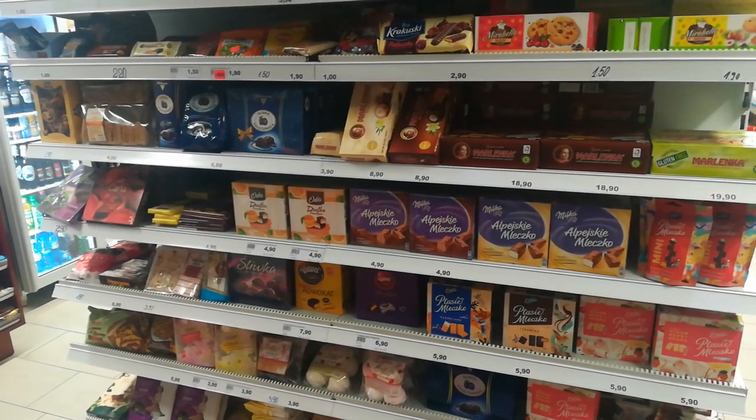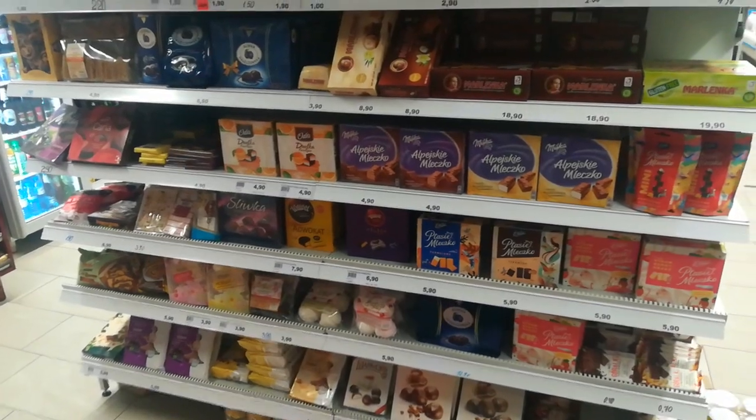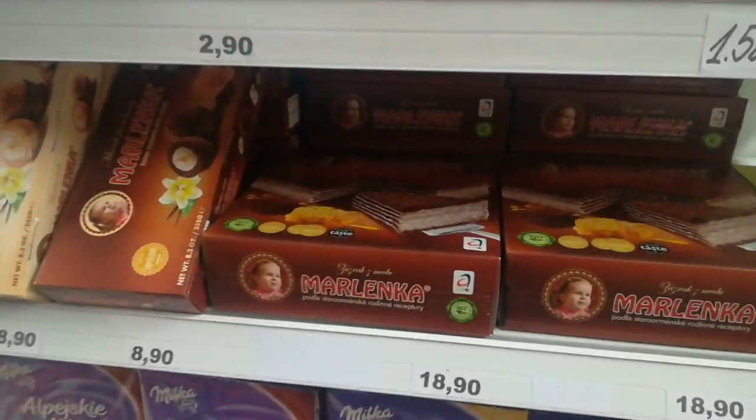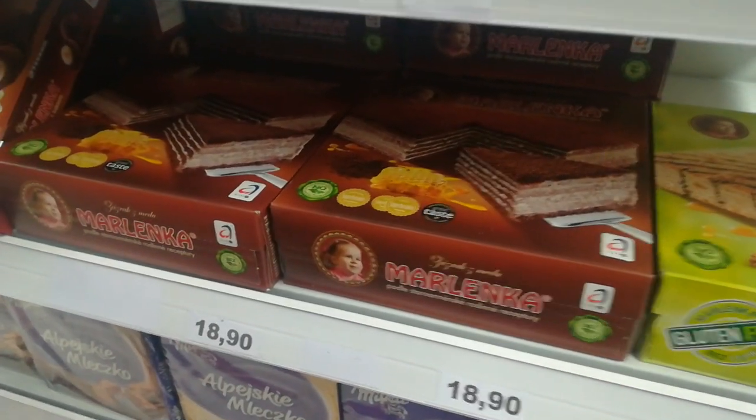The prices are clear — this is all in Swiss francs, so one Swiss franc is roughly one US dollar. I personally know this case here from Czech Republic.